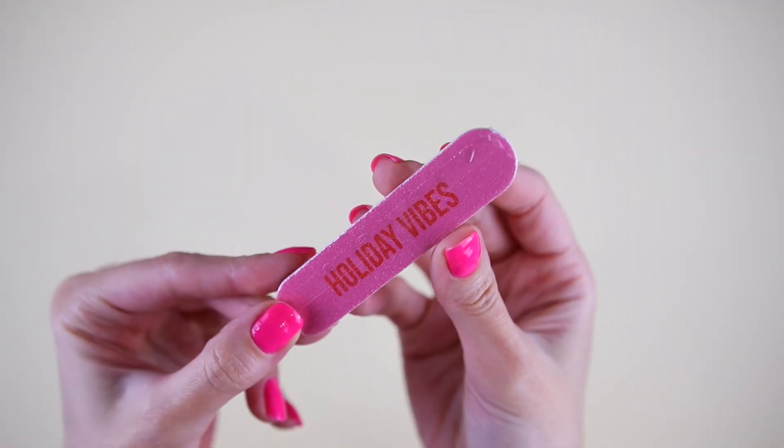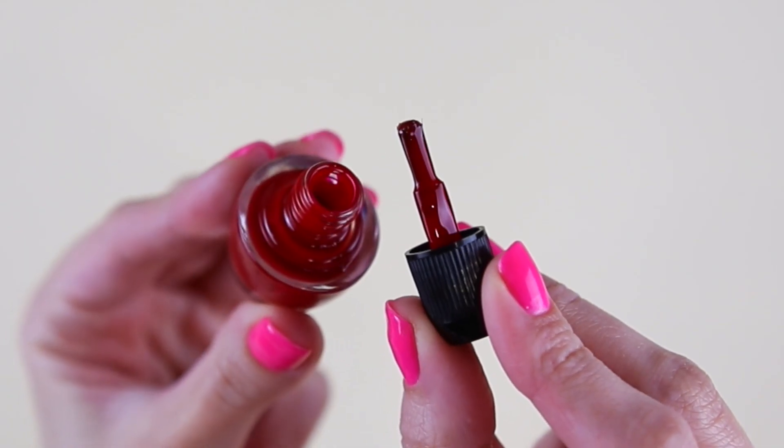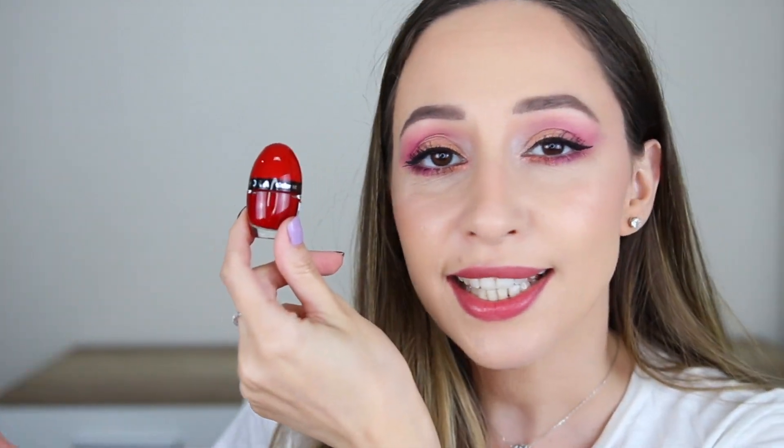We have here day number 26. This one is a mini nail file — we had exactly the same in the other Sephora Advent Calendar — and we also have the Color Hit nail lacquer in the shade My Superhero. It is a very nice shade for Christmas and New Year's Eve.